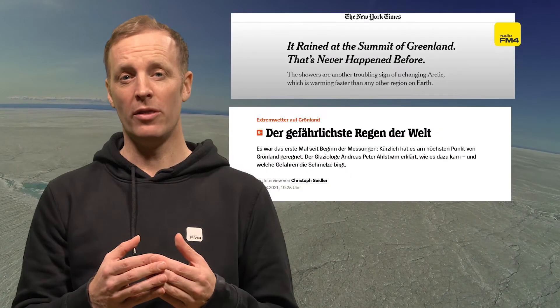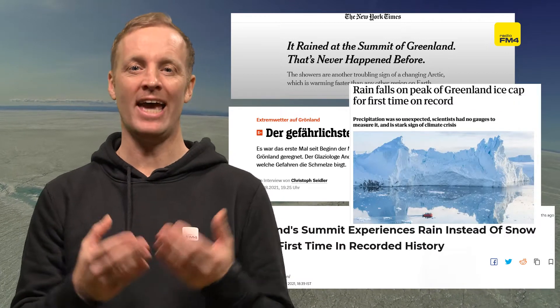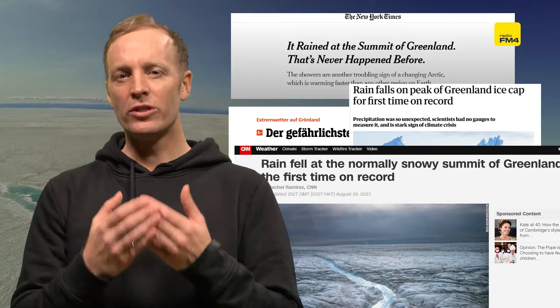Greenland was in the world news this summer — it made the international headlines. There was such a big melting phenomenon that the amount of water that ran off could have filled the whole of Florida in about five centimeters of water. That's how much it melted. And also rain fell at the highest point on the Greenland ice sheet — an area over 3,000 meters in altitude and really far up in the north. That got people really alarmed.